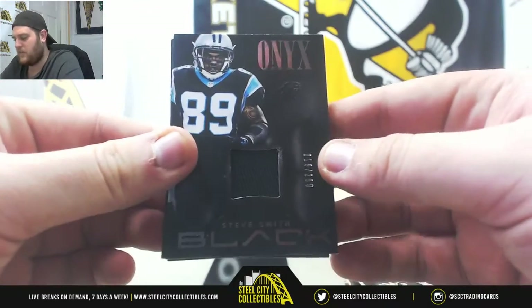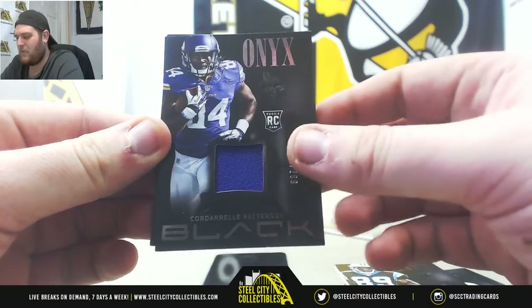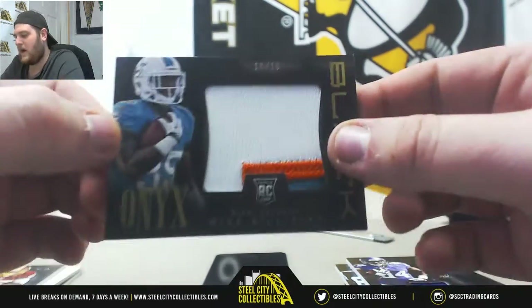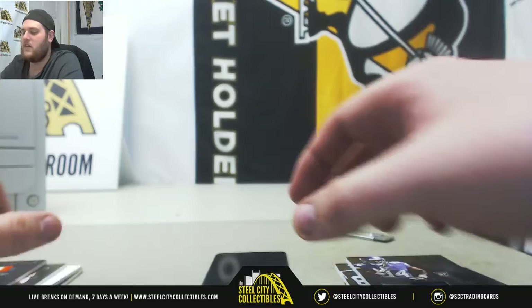Jersey card Steve Smith out of 299 for the Panthers. Rookie jersey card out of 299: Cordero Patterson. Rookie patch Mike Gillisley — that is 10 of 10. 10 of 10 Mike Gillisley.